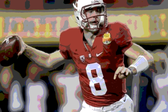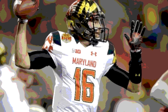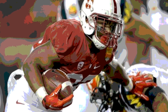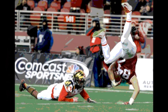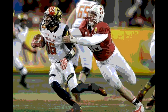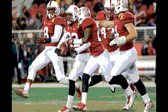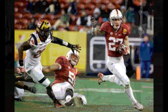The Terps took over on their own 35 with over 10 minutes left in the 3rd. They picked up a first down but a Harrison Phillips sack dropped them 14 yards on 2nd and 8 from the 49. Their punt from the 35 was blocked by Lloyd, and Stanford recovered at the Maryland 24. Stanford couldn't convert a first down, and Jordan Williamson missed the 37-yard field goal attempt. The score remained Stanford 35, Maryland 7.